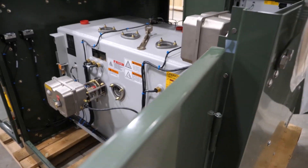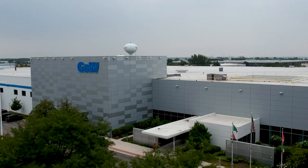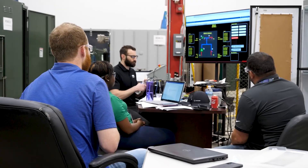At GNW Electric, our power grid automation team performs these tests at our manufacturing facility in Bolingbrook, Illinois. Before you come to our facility, our engineers prepare a factory acceptance procedure that is reviewed and approved by you.